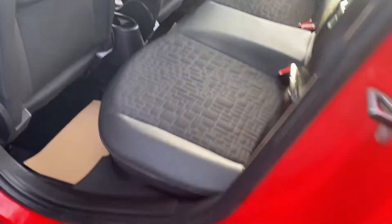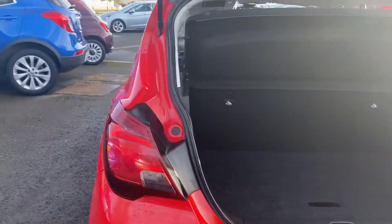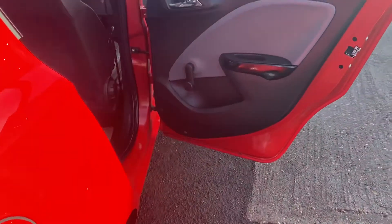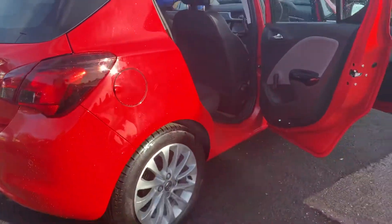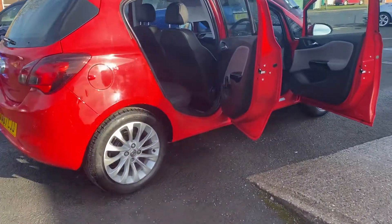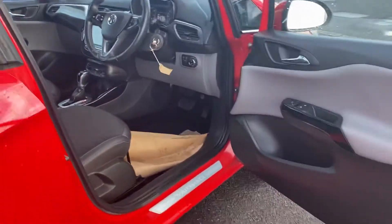You can see the condition is absolutely great there. If you'd like any further details on this car, feel free to give us a call on 01670 823777.